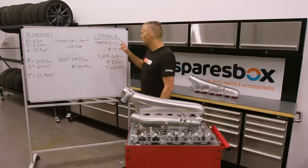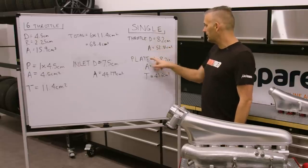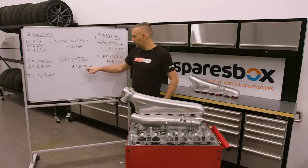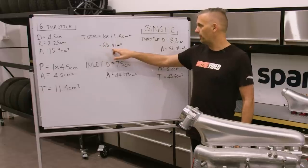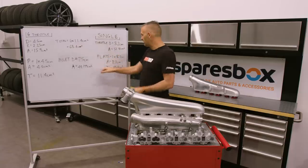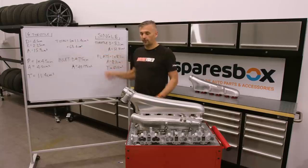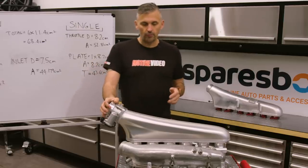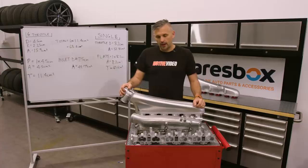For the single throttle, we have an 82 millimeter drive-by-wire Bosch throttle body — 52.8 cm² surface area, minus the plate gives 43.6 cm². Comparing the smallest opening on the six throttle at 44 cm² against 43.6 cm² for the single throttle — essentially no real difference in terms of area air can flow through at the inlet into the plenum. The throttle plates themselves have 68.4 cm² of flow. So is there really going to be any more flow or power with the single throttle? My biggest prediction is actually going to be a difference in drivability.